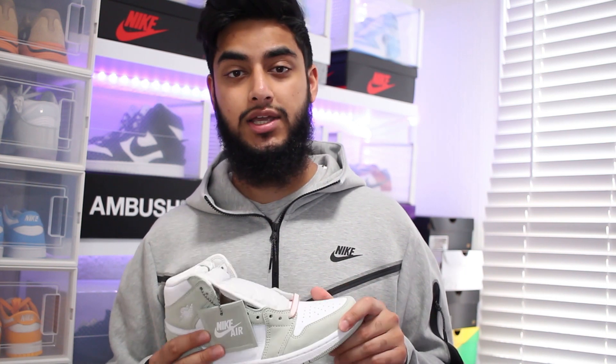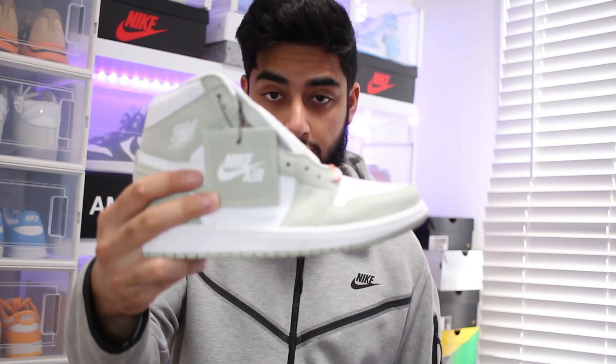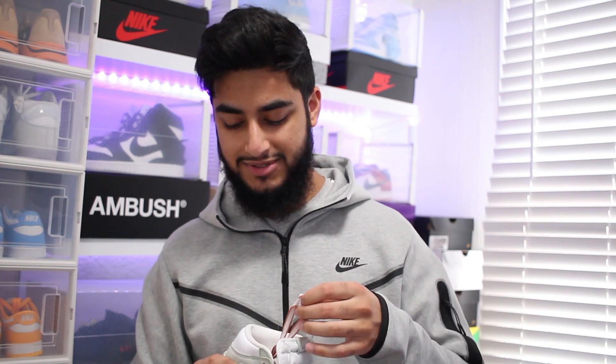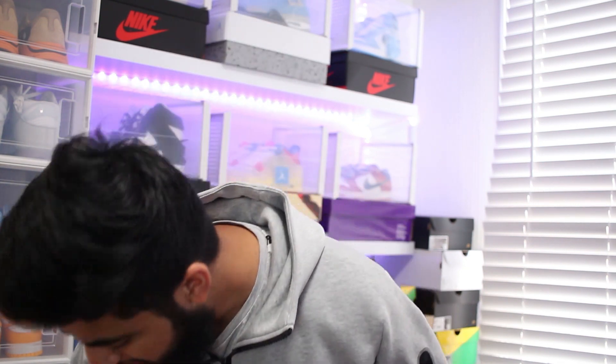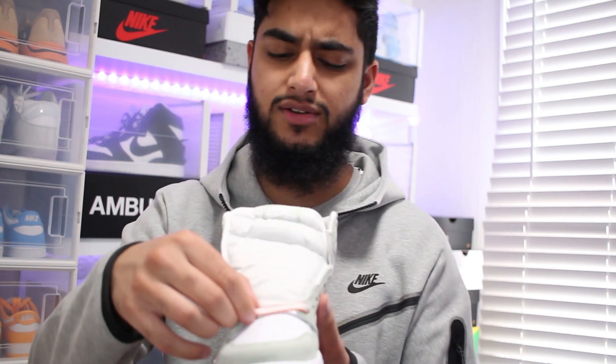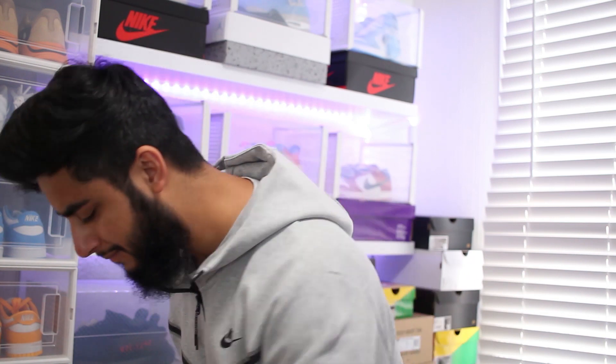These are generally a good hold — the colorway is clean, it screams summer vibes, and it comes with two sets of laces. You get the standard lace which is on it already, which is kind of white but it's got brown edges to it. I'm not a big fan of that.